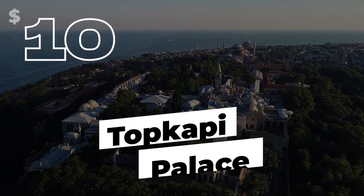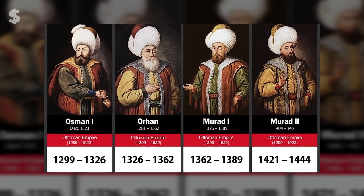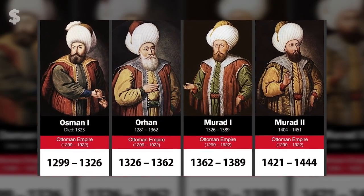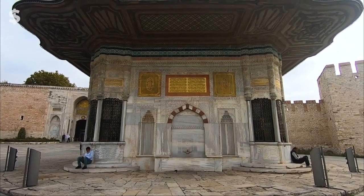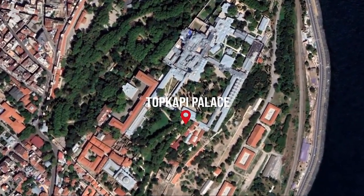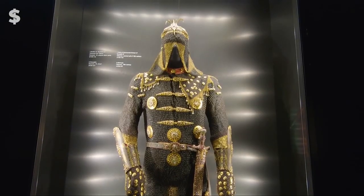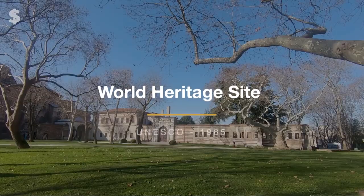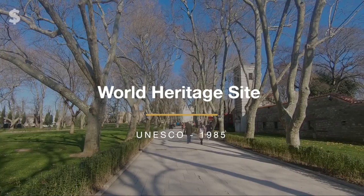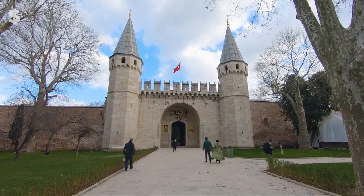Number 10: Topkapi Palace. In the 15th and 16th centuries, Ottoman sultans lived in this Turkish castle, which is still appropriate for a monarch more than 400 years later. This opulent palace, which looks out over the stunning Bosporus Strait, is now a museum and a must-see destination if you travel to Turkey. It was named a World Heritage Site by UNESCO in 1985.